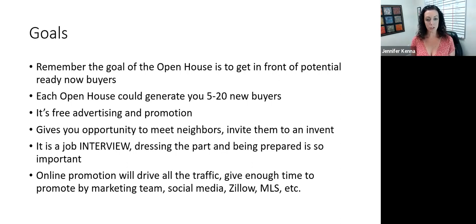So the online promotion — that is so important. We need a minimum of five days; the longer the better, so that we have the opportunity to get the word out there. You can get enough time to promote it — our marketing team runs all the social media ads, Zillow, MLS, all those things. We want to really let as many people know about the event as possible.